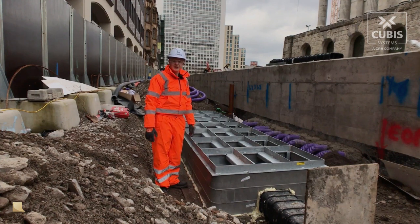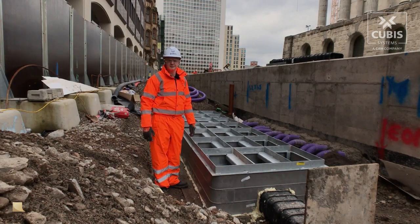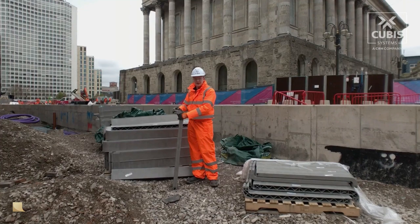They've also installed this four and a half meter Ultima Connect chamber, which was fully installed, drilled, and covers placed in less than two hours, vastly reducing any labour and need for heavy machinery on site.